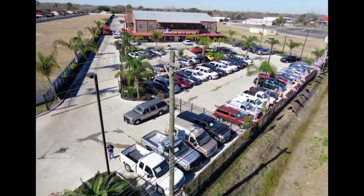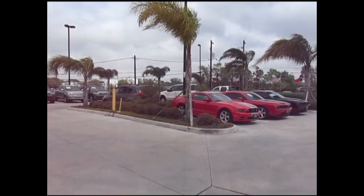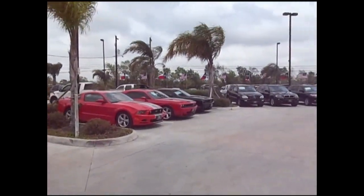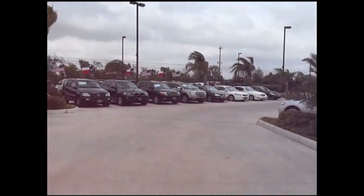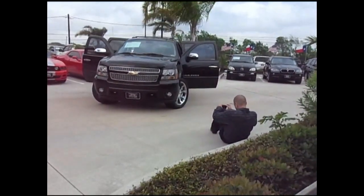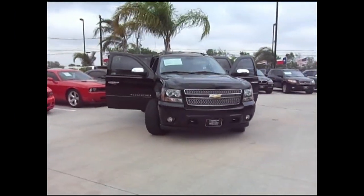Our retail sales lot, where we conduct business on site, is located in front of our complex and is always stocked with high-quality, late-model cars and trucks. Many of these vehicles are documented in pictures to be shared with prospective customers and published on our website.